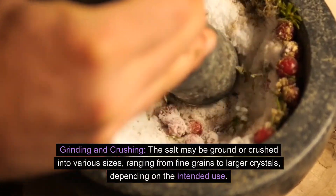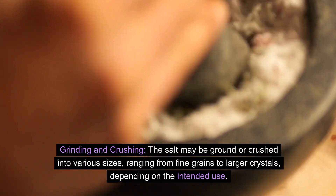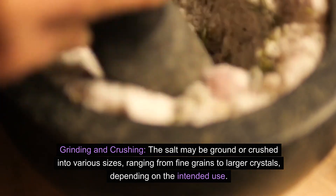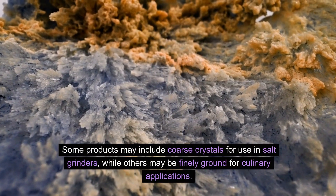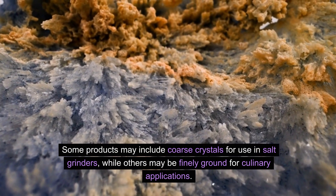Grinding and crushing: The salt may be ground or crushed into various sizes, ranging from fine grains to larger crystals, depending on the intended use. Some products may include coarse crystals for use in salt grinders, while others may be finely ground for culinary applications.